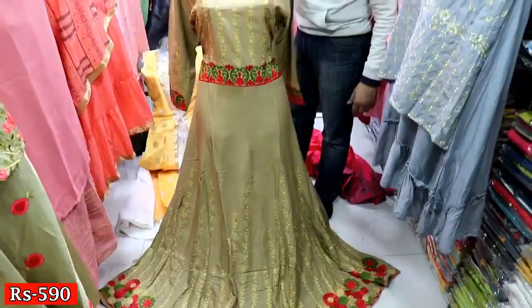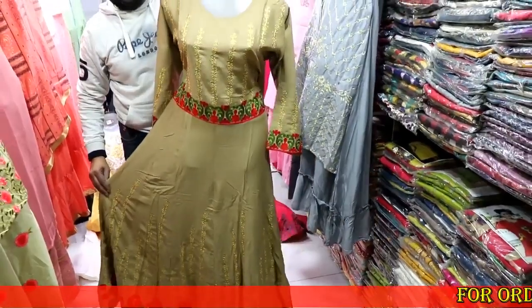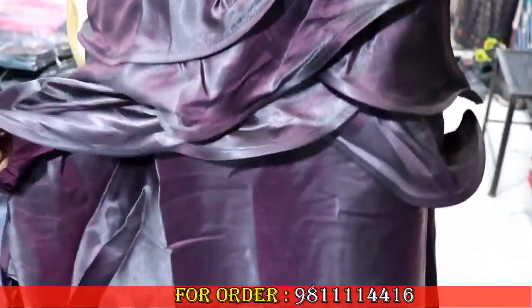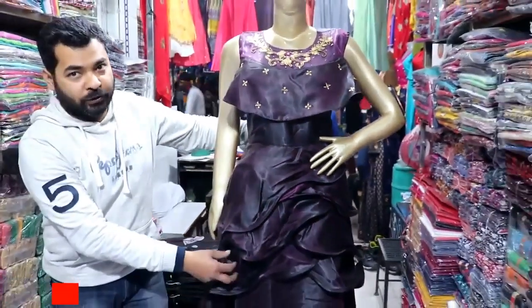This is a designer piece — a full-length gown. In one set you will get 3 sizes. This is your tafta fabric long gown. This is all the frill work, and on the neck you have embroidery. The range is a full range.